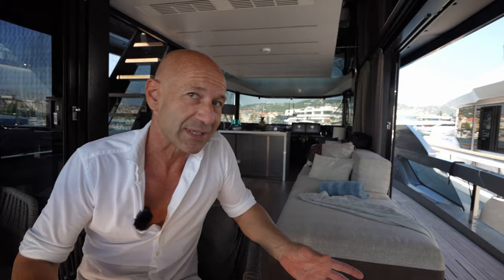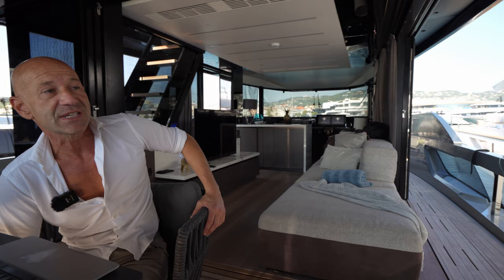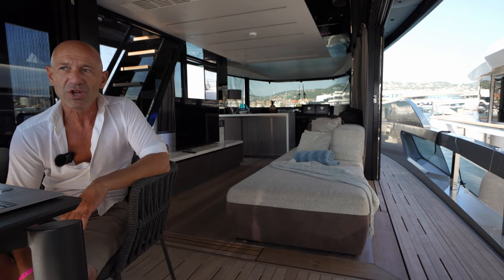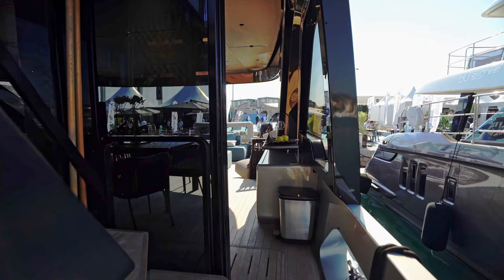What you can experience in this boat are the crystal doors that can open completely, letting you connect inside and outside. At the same time, if you want to close it with canvas and crystal, people can see you can have a big salon of around 70 square meters, completely enclosed, even in winter, but still connected with outside.